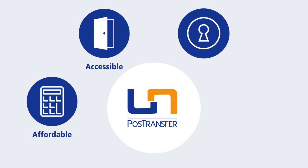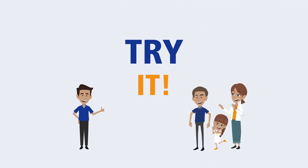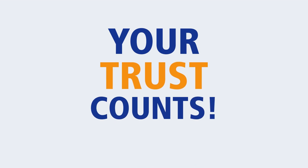All transfers are sent through our reliable, secure platform. And PostTransfer is fast — funds are received in no more than two hours, guaranteed. PostTransfer. Try it. PostTransfer. Your trust counts.